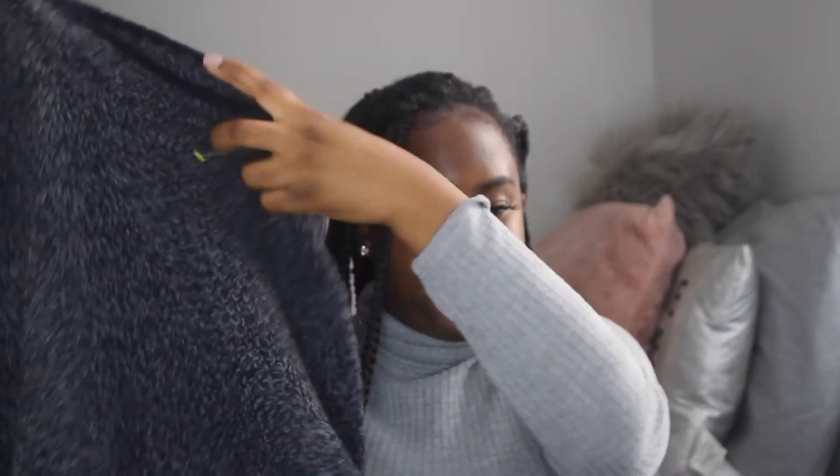The next thing I got from Goodwill is this clutch. Now that I'm looking at it, I really don't like it that much. I guess compared to everything else it was cute in the store, but now it's not that cute. I don't know what I would wear this with, so I'm probably either gonna resell this or just give it back to them.